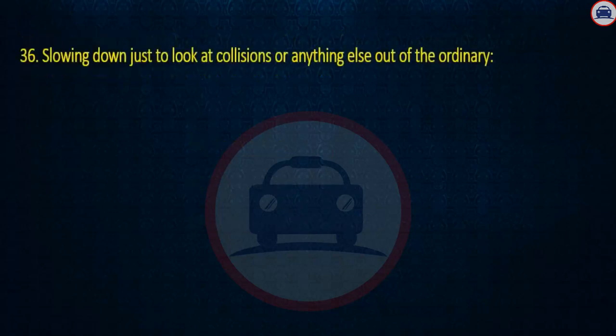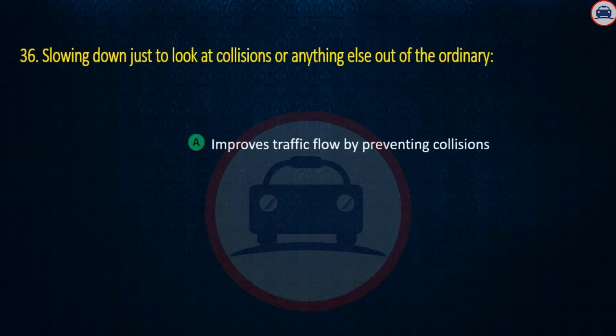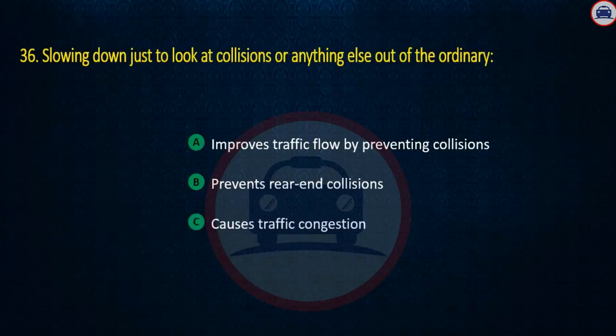Question 36. Slowing down just to look at collisions or anything else out of the ordinary: Improves traffic flow by preventing collisions, Prevents rear-end collisions, or Causes traffic congestion. Answer: Causes traffic congestion.